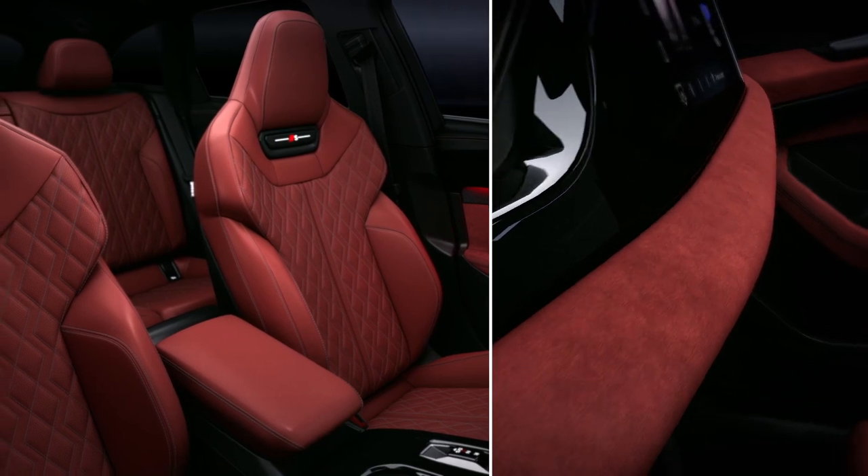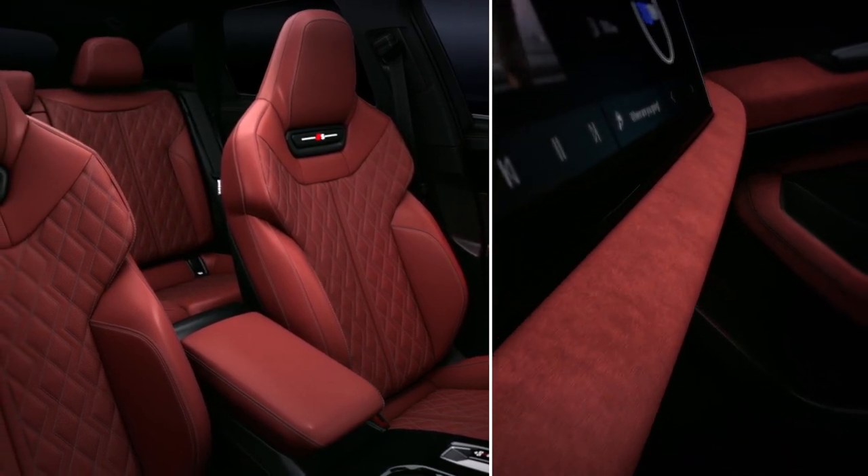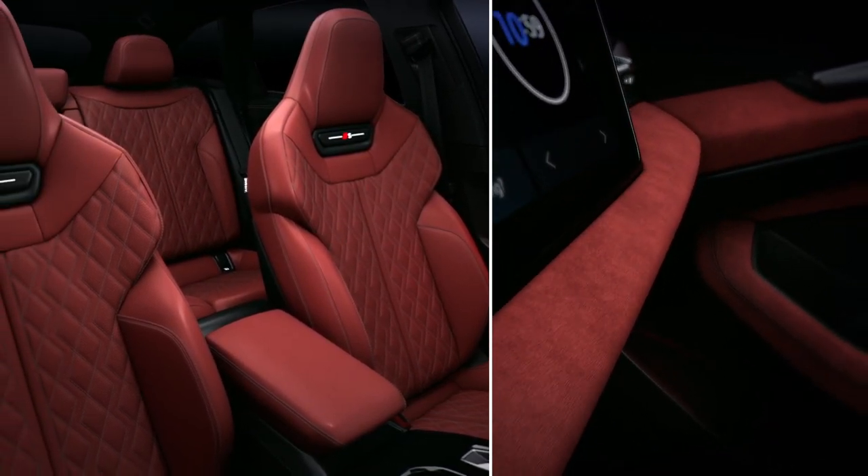Keyless Entry allows you to enter your Audi safely and easily without holding a physical key.